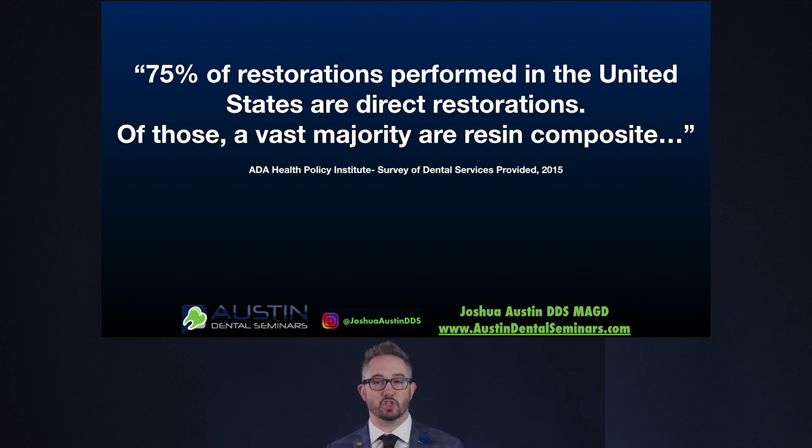So many times we can't just default to doing the easier thing, which is an indirect restoration — we have to do direct restorations. And when we do, my least favorite clinical scenario is when we have two interproximal caries on posterior teeth, class twos, back to back. I find it to be an extraordinarily difficult situation to manage well.